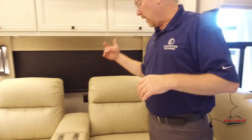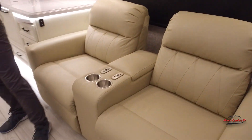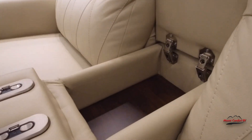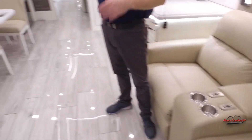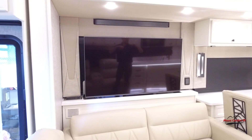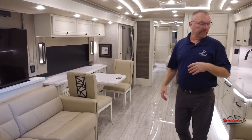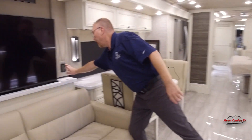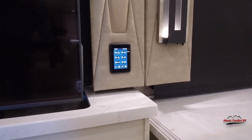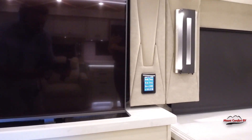Over here we've got the power seats on the theater seating, cup holders, and a place to stash the remote control. It's sitting right across from the TV, which is on a power lift so you can put it down if you want to look out on the campsite. All the shades are power, so everything's power in here. We have controls all around that control various lights, shades, overhead fans — everywhere you sit, you've got stuff at your fingertips.